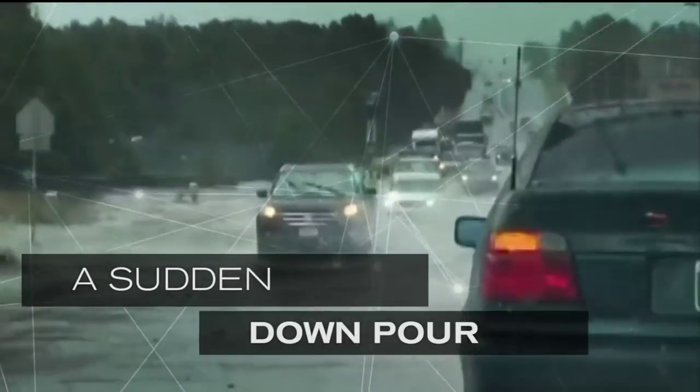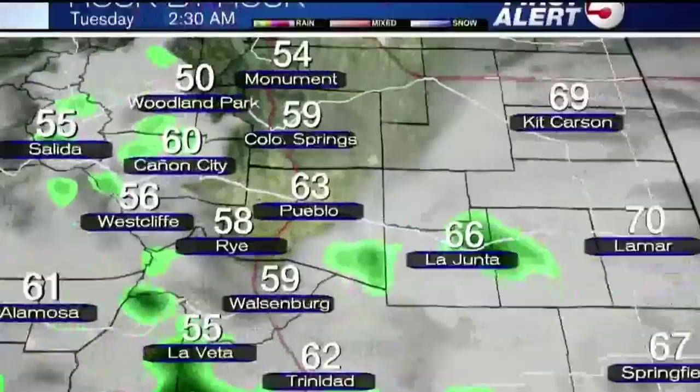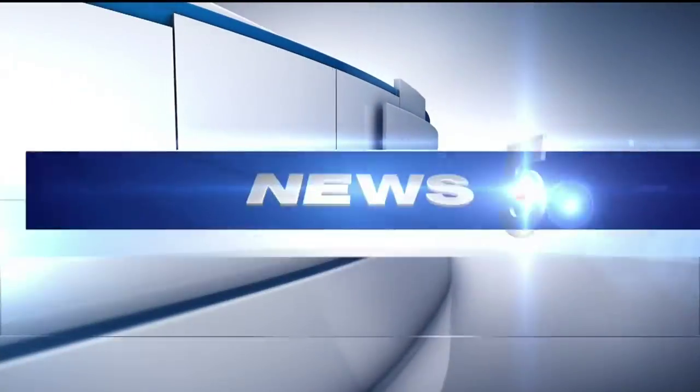A sudden downpour bringing rain, hail, and flooding. She's in the car — that girl needs to get out of her car. News 5 continuing coverage as we track the storm moving through southern Colorado, as News 5 at 5 starts now.